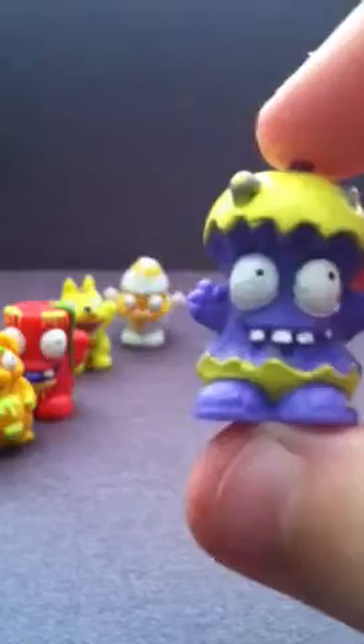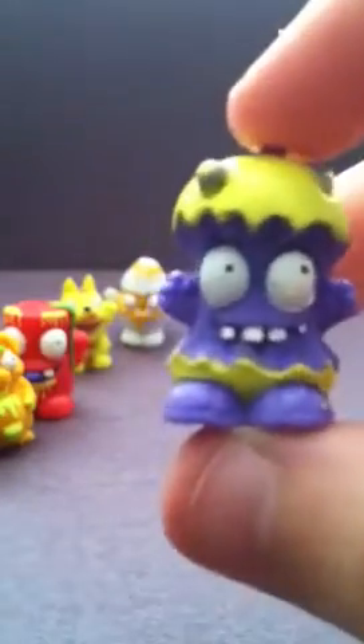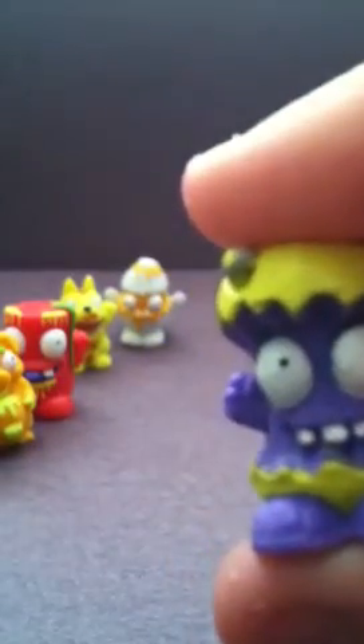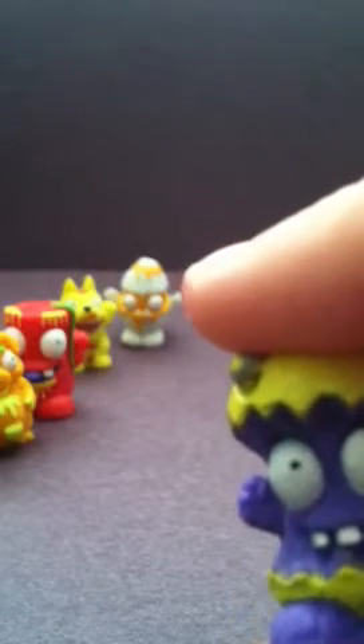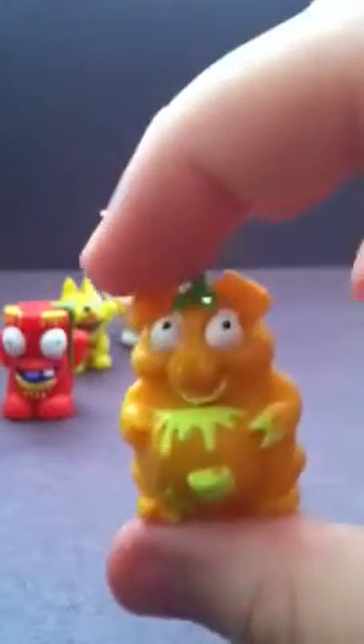This is Rotten Apple and he should be in the grubs. Take a look at him while I find him. There he is — number 036 and he's common. This is Bin Pig. He's in bin critters. He is number 124 and he's rare.